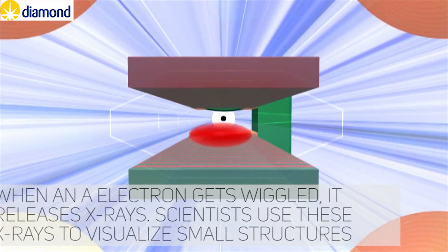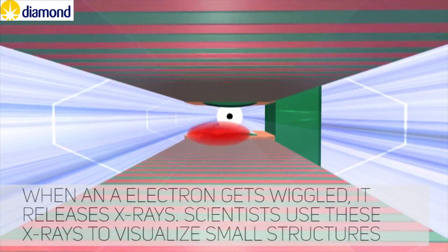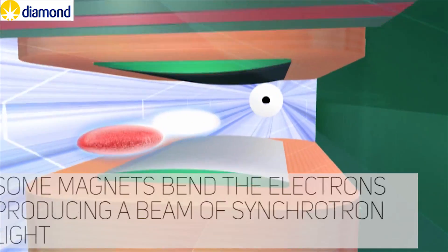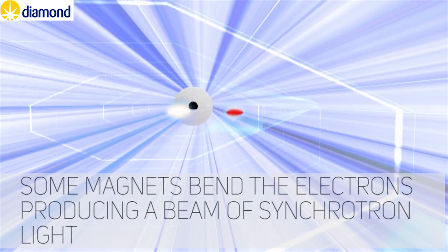When the electrons get wiggled, they release x-rays. Scientists use these x-rays to visualize small structures. Magnets bend the electrons, producing a beam of synchrotron light.